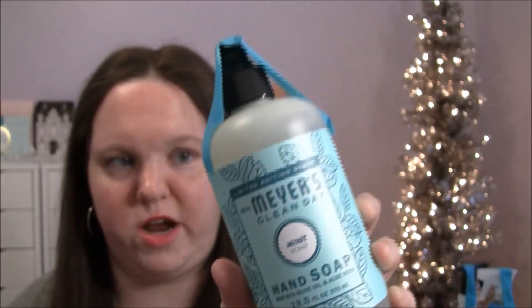Mrs. Meyers hand soap in mint — this scent is new and I've never tried it. I'm really hoping I'll like this one; I actually really love mint so I'm thinking I'll like it.